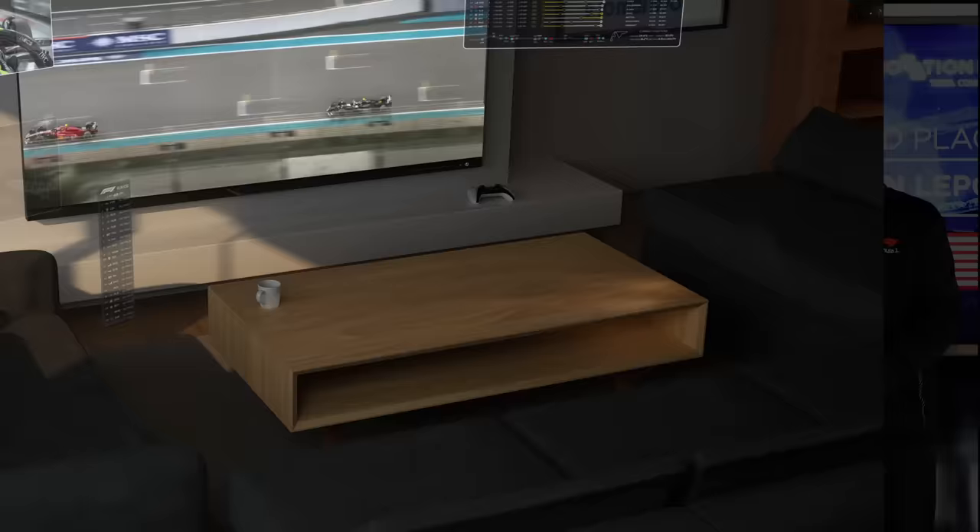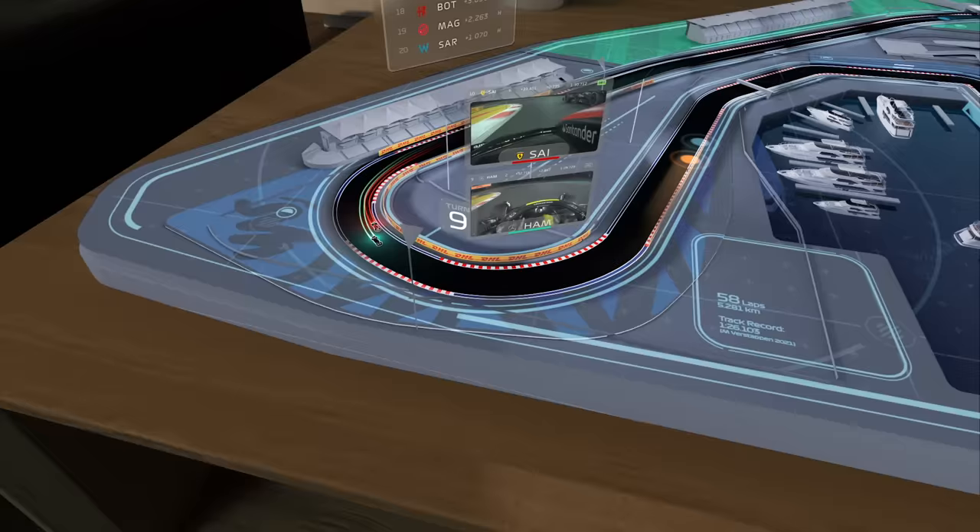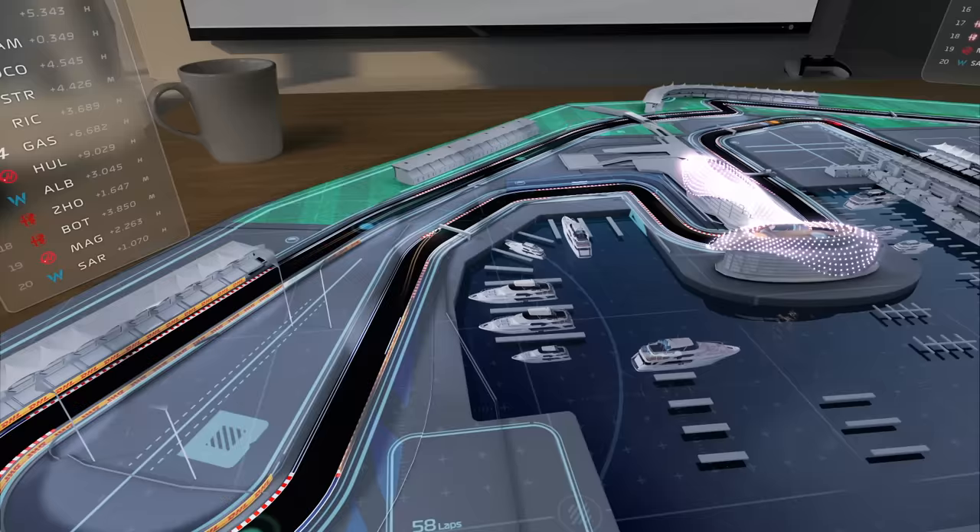Today, we've evolved this concept. Give me a God's eye view of the entire circuit right on my coffee table. I can glance back and forth between the broadcast and this miniature slice of reality, see every driver's precise position, compare racing lines, and most of all, understand the geography of the track — something that's almost impossible to convey on TV.